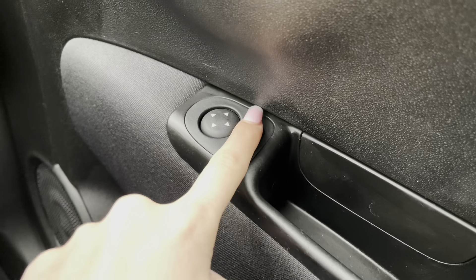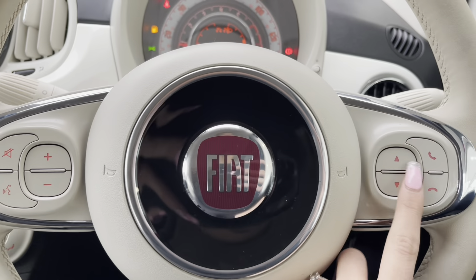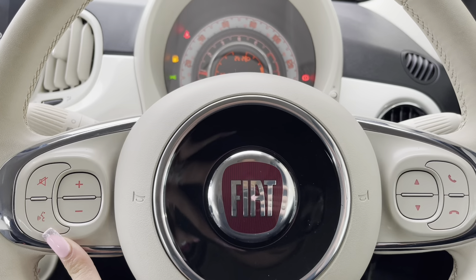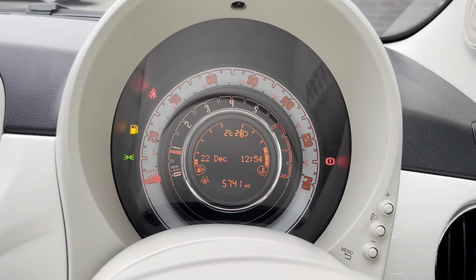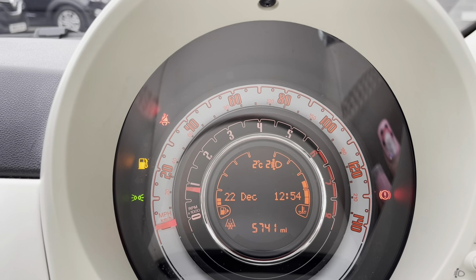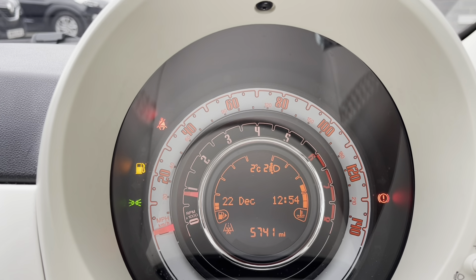To start off with, you have your wing mirror controls — these wing mirrors are adjusted electronically. You also have your multi-functional steering wheel with hands-free buttons as well as volume controls. Taking a look at the drive information panel now, you are able to set it to see different things.